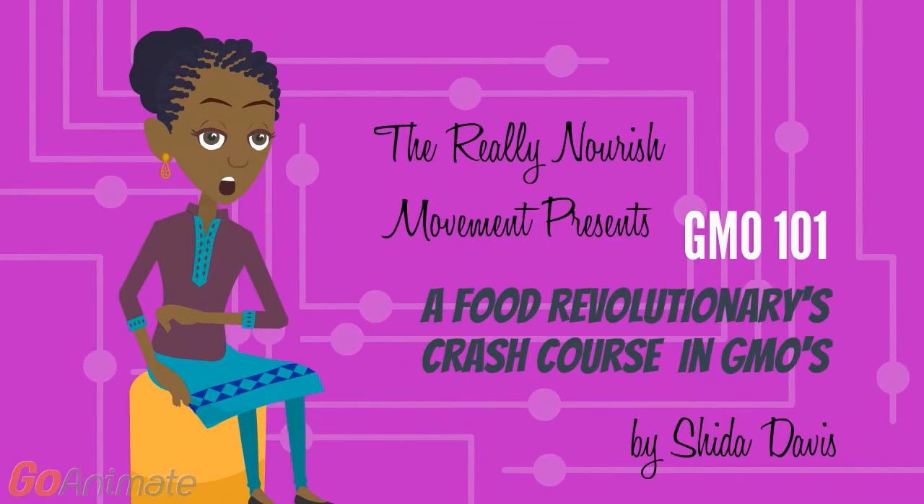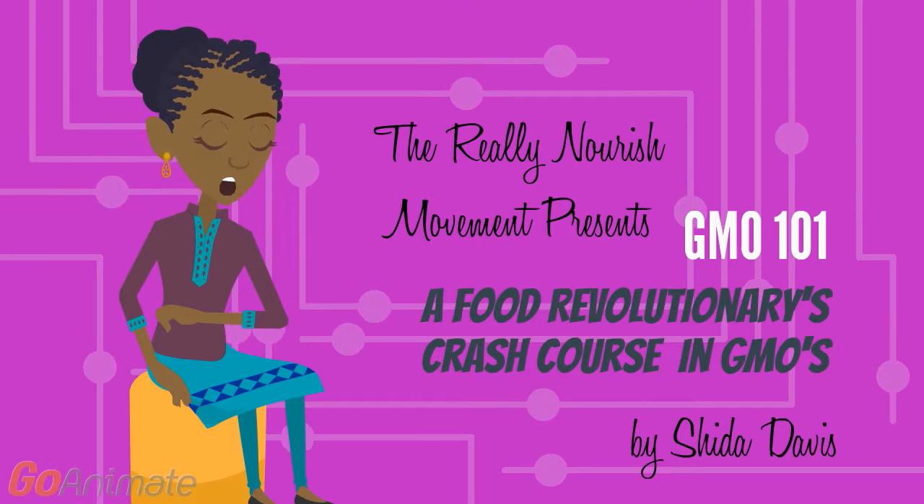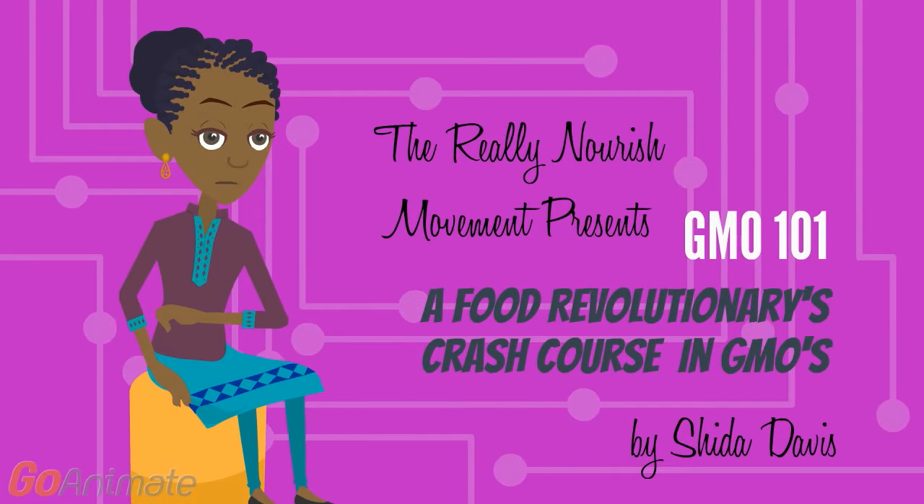Blessed love. Sheeta Davis, The Really Nourish Movement. This is GMO 101, the food revolutionaries' crash course in GMOs. Here we go.